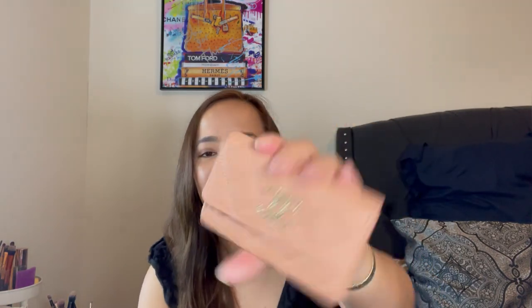Next is this coin purse with three compartments plus one in the back. It's a plastic-style material as well. This is caviar leather, and I've had it for so long, but it still looks brand new with no scratches at all — caviar leather really holds up well.